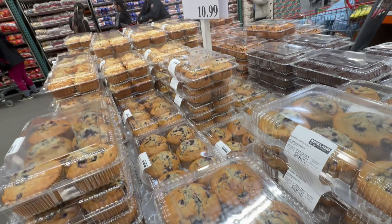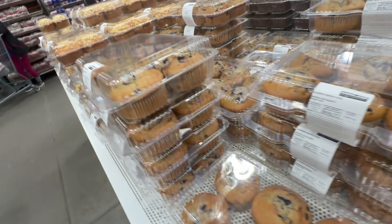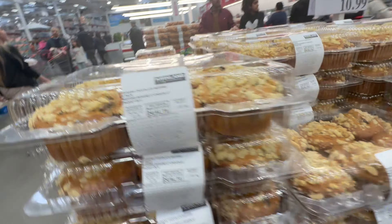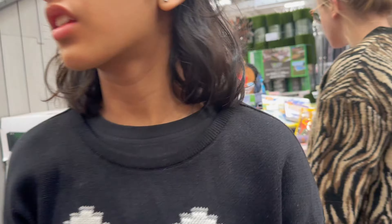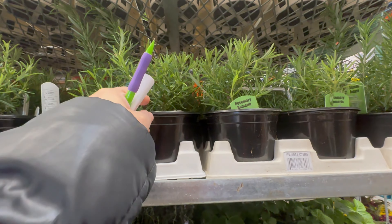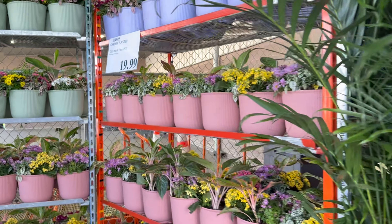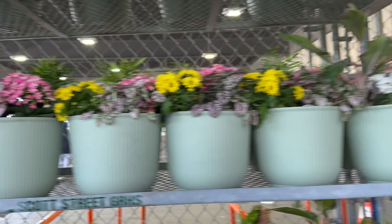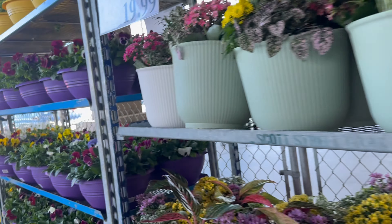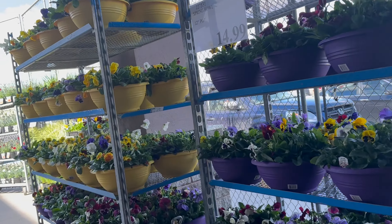Pack of two muffins for $10.99. We are not taking any of these — there's too much sugar. Want to check out books here. I think I definitely need one. Wow, look at the section here — you have all the plants. For plant lovers, this is heaven, and since summers are coming, there are a lot of nice plants on display.